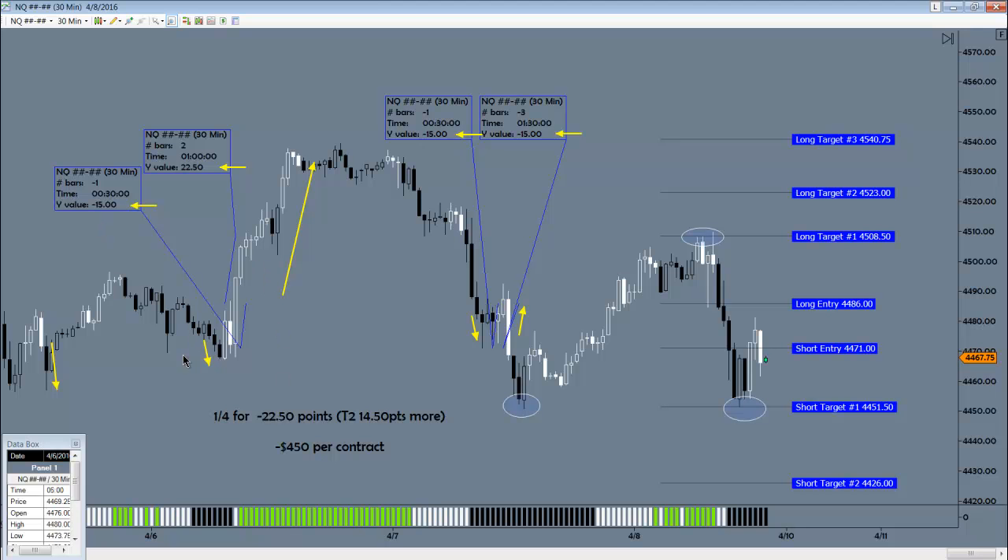The initial short filtered out due to time. This one here reversed and hit the initial stop loss of 15, which is pretty rare for the entry to be triggered and not have it at least go a little bit more in favor. But that's what happened here a couple of times. The ensuing long easily hit target one — it actually almost hit target three — but I'm only booking to target one here, which is 22.5 points. The short that came later did the same deal.